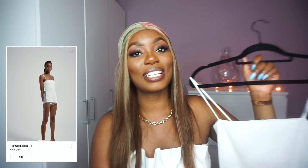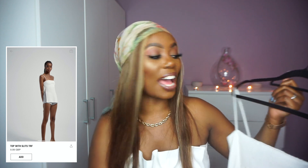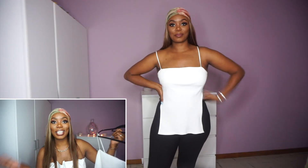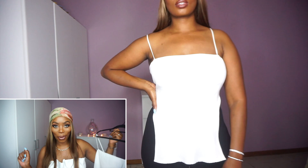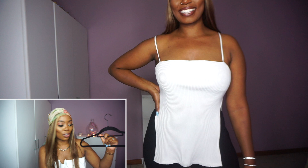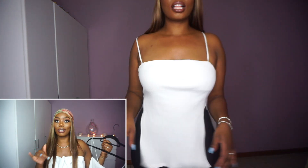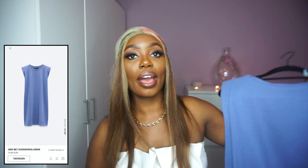The next thing is this ribbed top with slits on the side. I absolutely love it — when you wear it with pants or leggings you're definitely going to see those curves. It also has something at the top which gives the bust support. I took this in size M and it was only €9.95 — definitely something you need in your wardrobe. It's simple but a must-have.